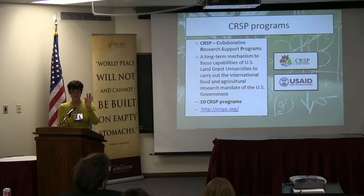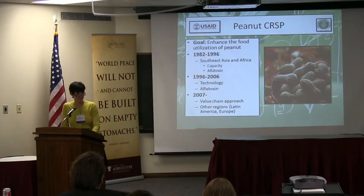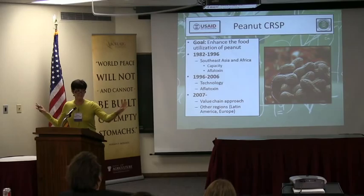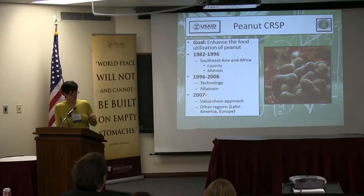There are actually 10 CRSP programs. Joseph talked about one of those — the cowpea program. My experience is with the Peanut CRSP. It was established in 1982 with one single focus: how to increase the use of peanuts in specific areas. The focus at that time was semi-arid tropical Africa, and as you see through the development of the years, it has expanded to other countries, with a lot of activities going on in Latin America, the Caribbean, even Eastern Europe, and the rest of Africa.